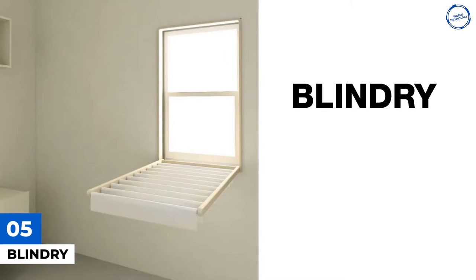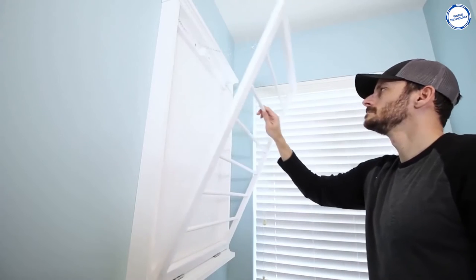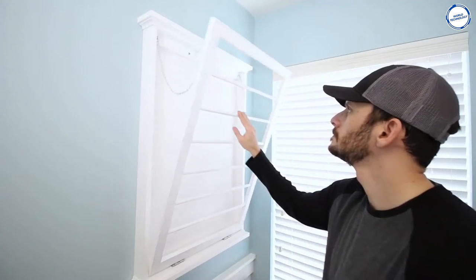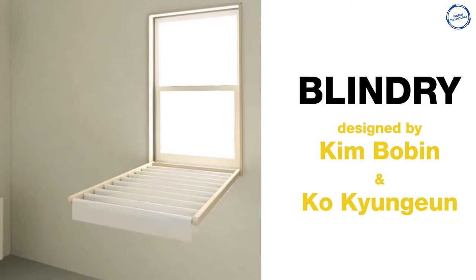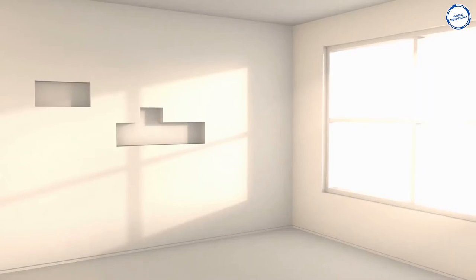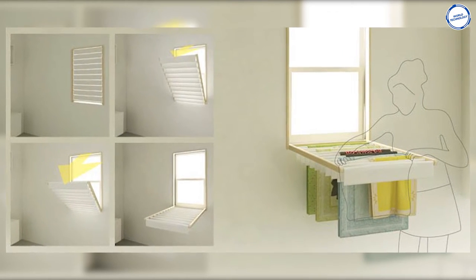Number 5: Blindry. Blindry is a clever window blind that transforms into a fold-down laundry rack for indoor drying. The item is ideal for small compartments, where floor space is often insufficient to accommodate drying racks, raising the bar on multifunctionality. It's no surprise that the project received the coveted Red Dot Award for its designers, Kim Bobbin and Ko Kugin. Using air and sunlight to dry clothes instead of energy-draining machines is also an environmentally-friendly choice.